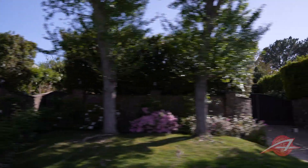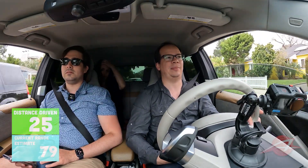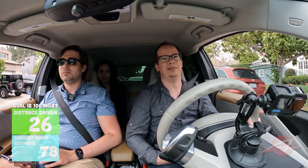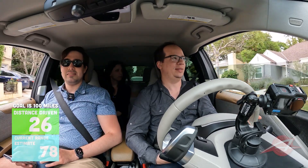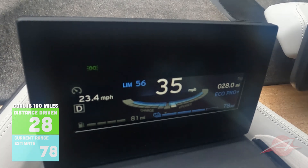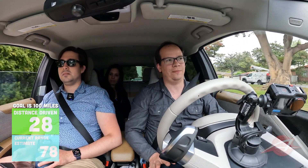In all likelihood, this 79 miles of range we have now is going to end up being 72 or something. Because the last 10 miles on this thing it's kind of like a gas tank — you know how once you get to half it friggin' drops. We've traveled 28 miles and there are 78 miles of range left, so that means 106 miles of total range, if this is all correct.